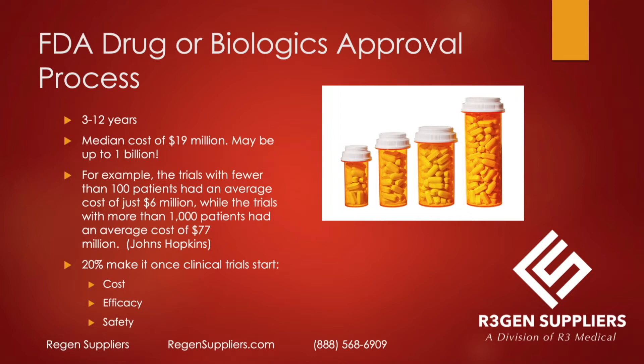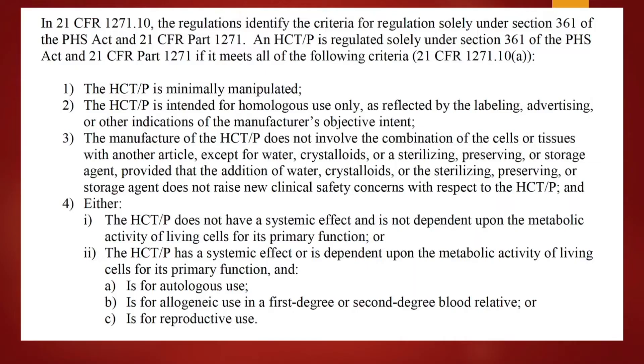Products fail because either they cost too much and the company runs out of money, they might not show effectiveness for the specific indication being tested, or they may have safety issues. Here is the exact description of a 361 HCTP from the FDA's handbook: the HCTP is minimally manipulated, intended for homologous use, not combined with another article except for water, crystalloids, or a sterilizing, preserving, or storage agent, and does not have a systemic effect.